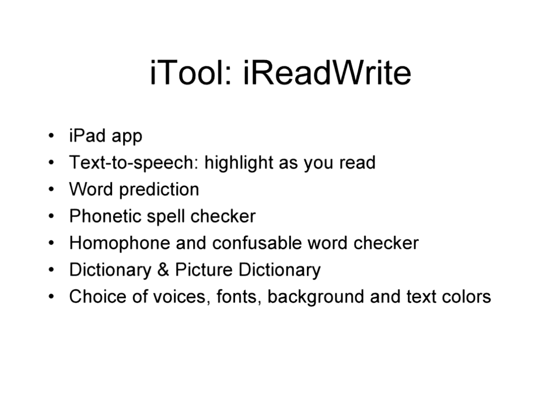iRead and Write is an iPad app that's text-to-speech as well as word prediction. I just downloaded it last week but I'm really excited about it because it is a word processor in terms of the way that I use it. Because I can copy and paste things into it, manipulate it, and read it out loud — that is really great to have on my iPad.